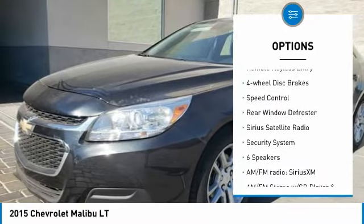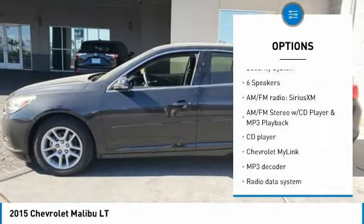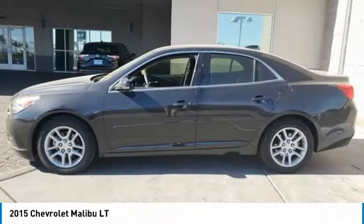Alloy wheels. Brake assist. Traction control. Remote keyless entry. Four-wheel disc brakes. Speed control. Rear window defroster.